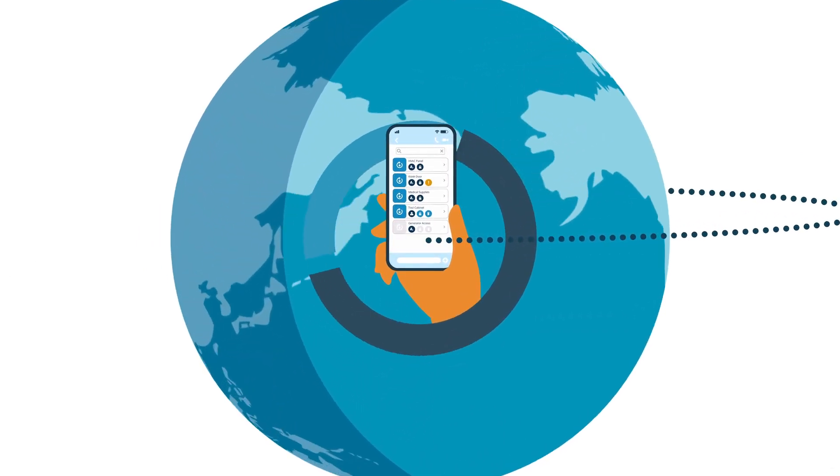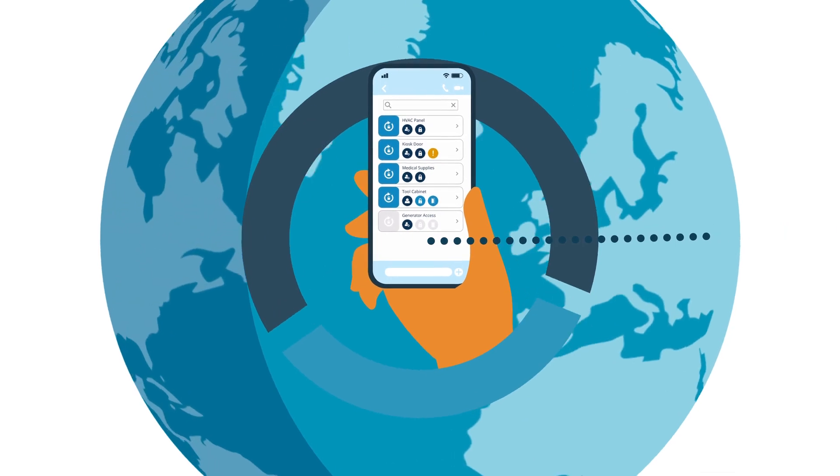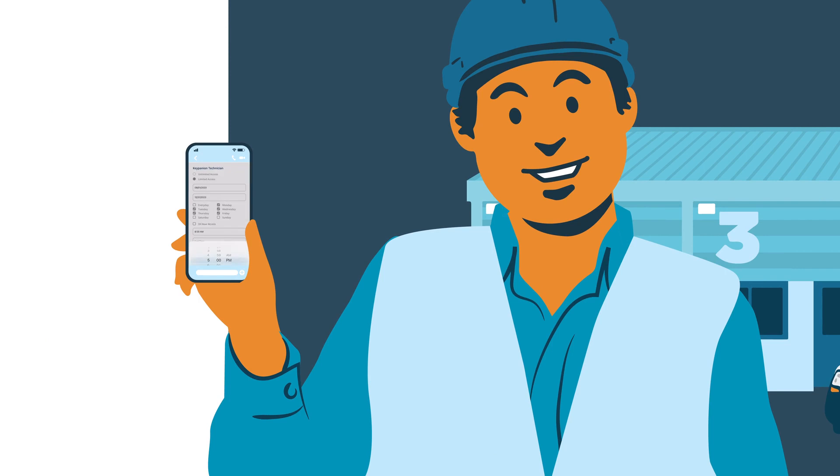Installed in seconds, it has an intuitive interface allowing you to share digital keys and grant instant access at the touch of a button. You can even schedule access for a person at a specific time if you don't want them getting in whenever they want.